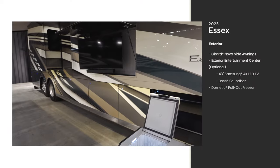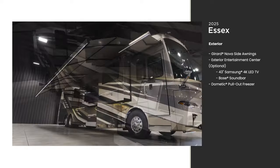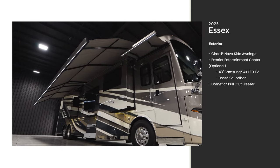Make the most of the outdoors, whether you're at a resort or roughing it, with the exterior entertainment center, pull-out freezer, and Girard Nova side awnings.